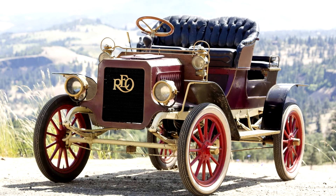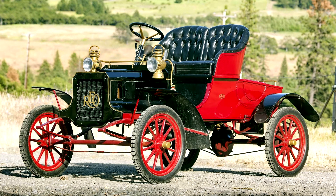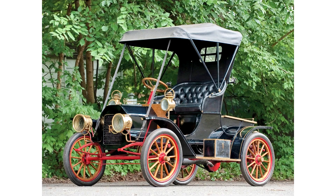REO Model B Runabout 1905-08. At the end of 1903, Ransom Eli Olds of Oldsmobile fame left the firm he had led with distinction, but it was not many months before he was back into automobile manufacture. Not surprisingly, his original firm objected to the use of the Olds name on his new vehicles, but they could not prevent him from using his initials, and so the REO make was born.